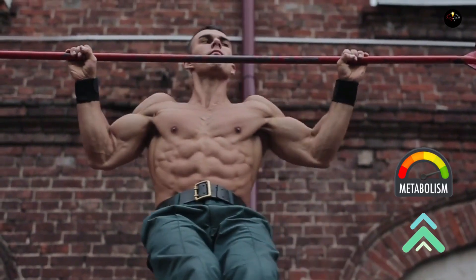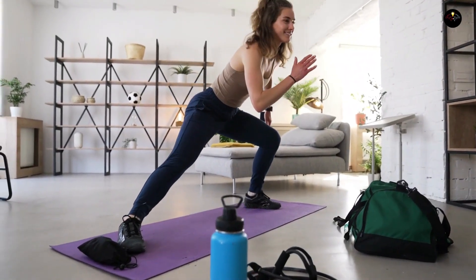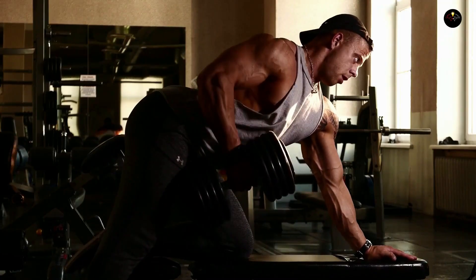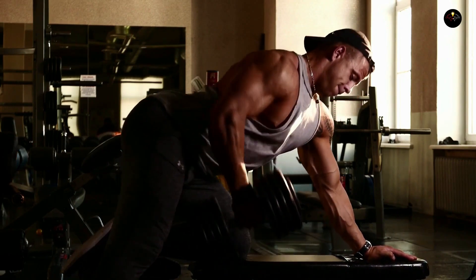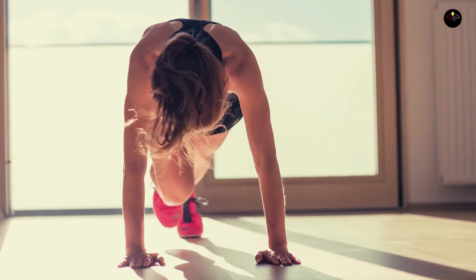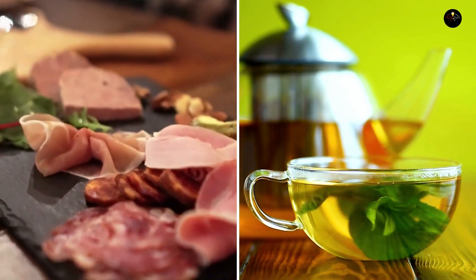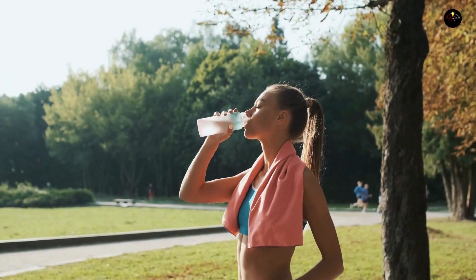Can you boost your metabolism? Absolutely. The most effective way is through building muscle — muscle consumes more energy than fat, which raises your basal metabolic rate. Exercise also burns calories during the activity and recovery, and increases your metabolic rate. There's no one-size-fits-all approach to building muscle, but you can increase exercise frequency, lengthen your workouts, or intensify them. Additionally, consuming protein and green tea can slightly increase metabolism, but overall, a healthy lifestyle is crucial for a healthy metabolism.